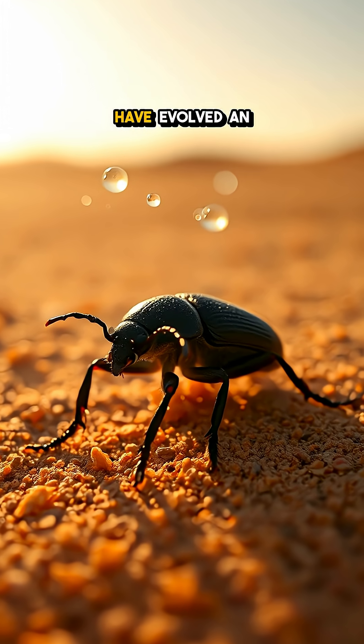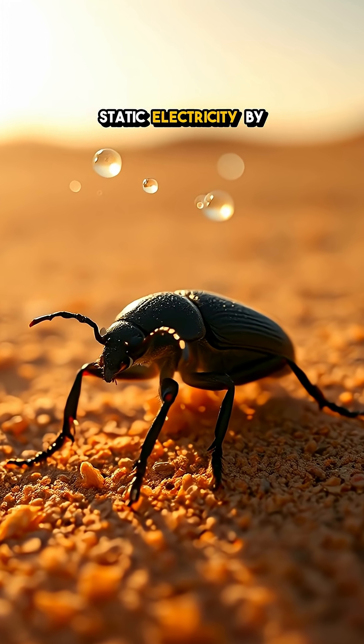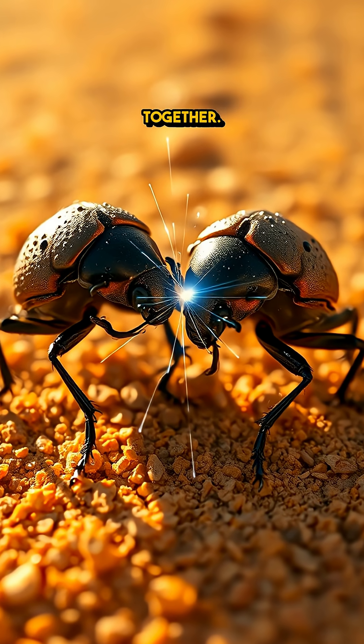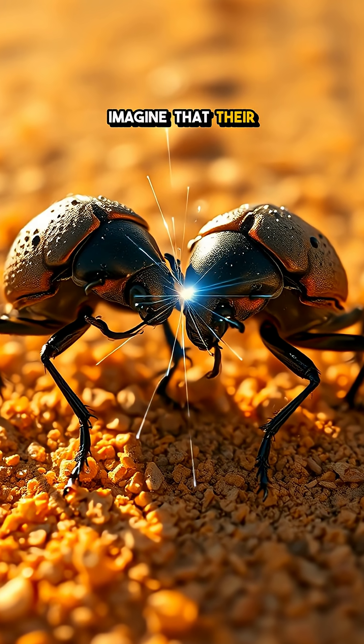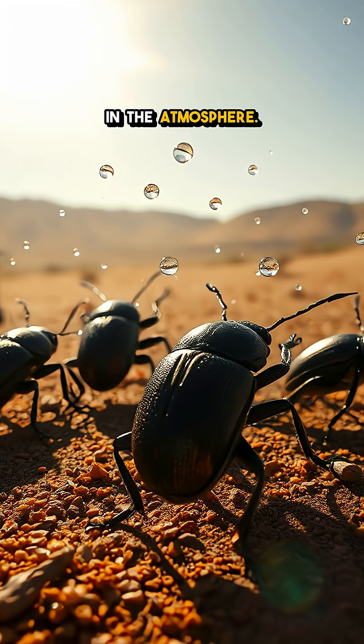These remarkable insects have evolved an incredible skill. They can create static electricity by rubbing their legs together — their tiny bodies generating enough power to attract water droplets floating in the atmosphere.